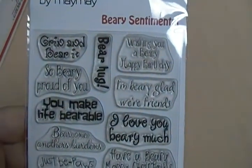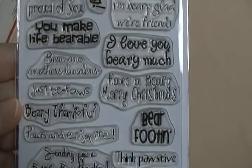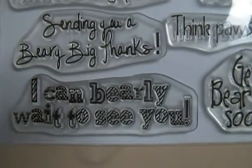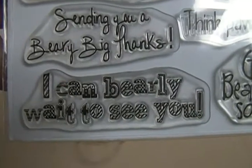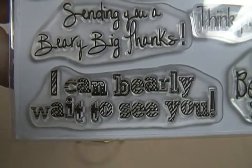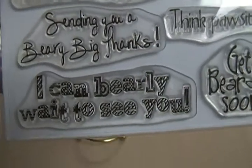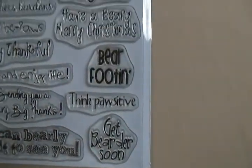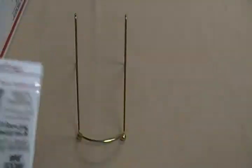Berry Sentiments has all these cute little sentiments you can put on a card with a bear or strawberry theme. I really like the font and all the little details. One sentiment is 'I can barely wait to see you' — I'm going to put that on a layout for my grandbaby. I was planning a layout with the mom's belly photos showing growth over the months, and that sentiment fits perfectly.